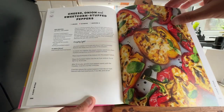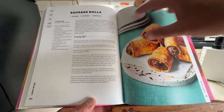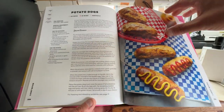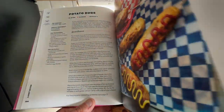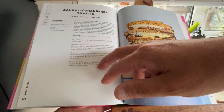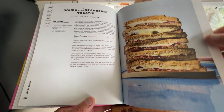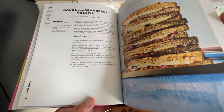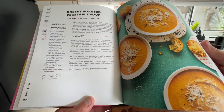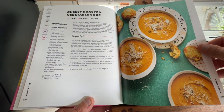Cheese and Onion Stuffed Peppers — absolutely love a stuffed pepper. Sausage Rolls in your air fryer. Potato Dogs. Pizza Swirls. A Gouda and Cranberry Toasty — what do you think of a toasty in your air fryer? Cheesy Roasted Vegetable Soup — obviously you're going to need a blender, because you're not just going to blend it in your air fryer.